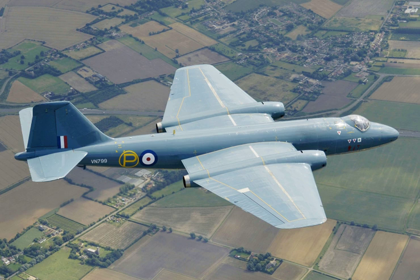The Canberra was exported to more than 15 countries, including Australia, Argentina, Chile, Ecuador, Ethiopia, France, India, New Zealand, Pakistan, Peru, Rhodesia, South Africa, Sweden, Venezuela, and West Germany.